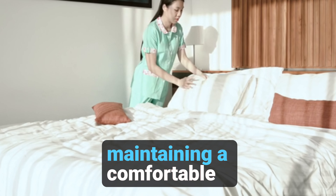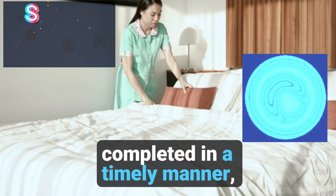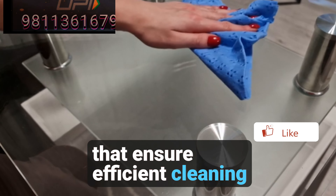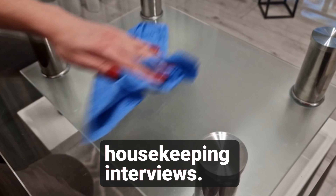Room cleaning is essential for maintaining a comfortable environment and should ideally be completed in a timely manner, typically within 35 minutes. This video guides you through a set of procedures that ensure efficient cleaning while addressing common questions asked during housekeeping interviews.